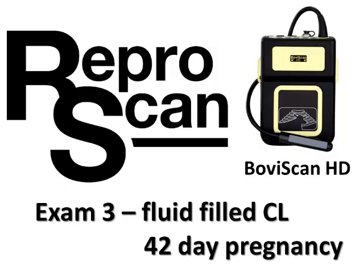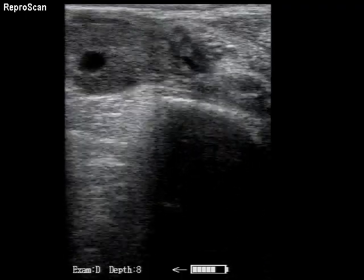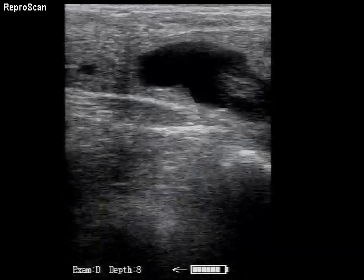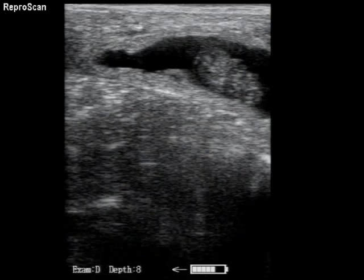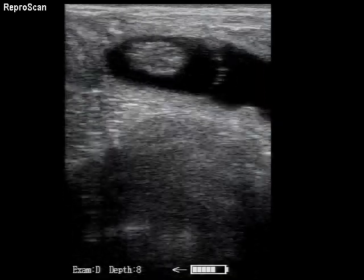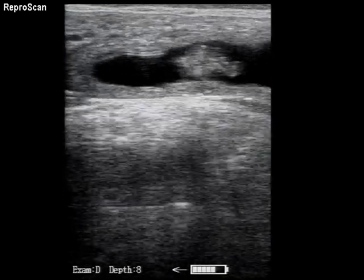Exam 3 is a fluid-filled CL and a 42-day pregnancy. There's our fluid-filled CL, and just looking there, there's our 42-day pregnancy. It looks healthy — there's clear amniotic fluid and a nice distinct amnion.